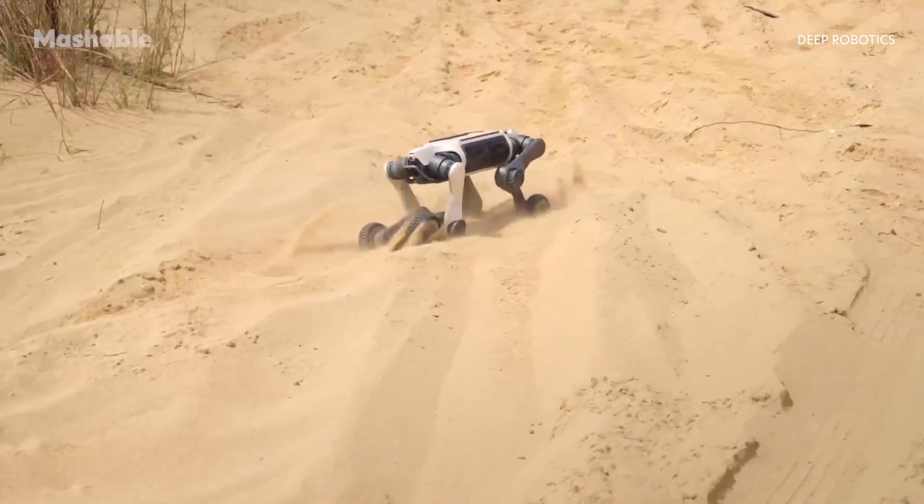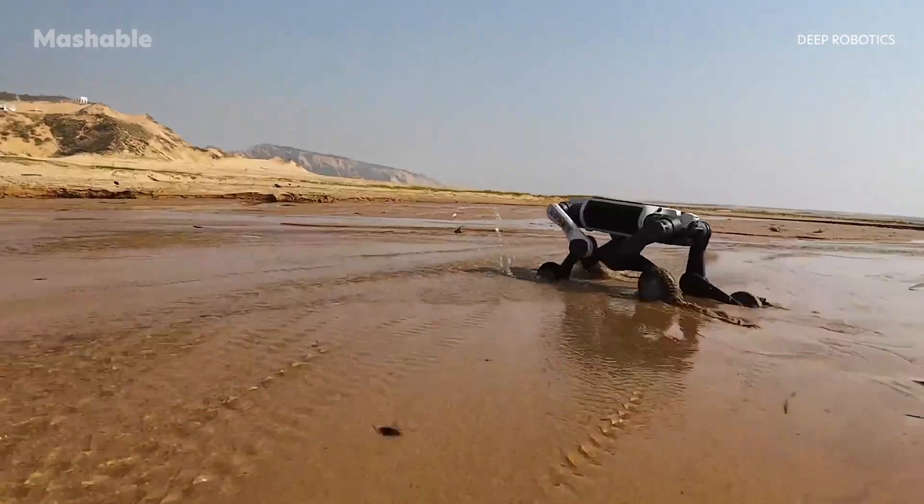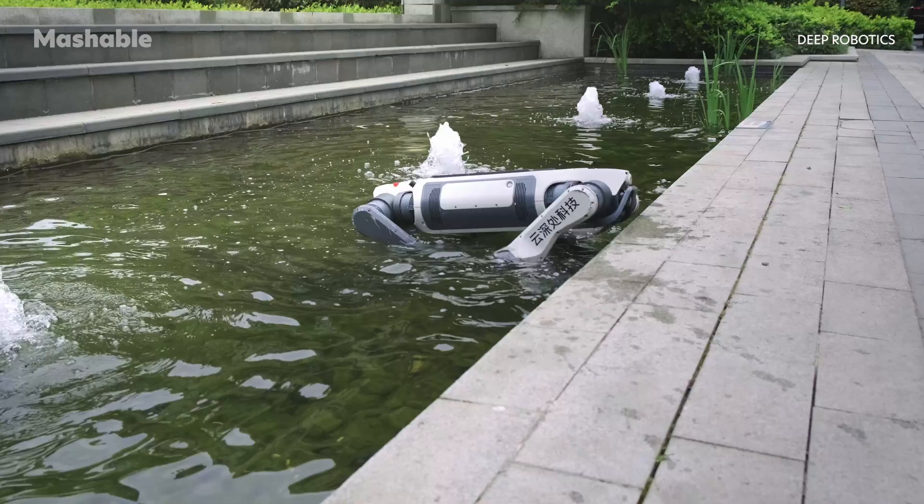Is this the kind of tech you'd want stepping into high-risk situations? We'd love to hear your thoughts in the comments. And for all things robotics, head over to Mashable.com.